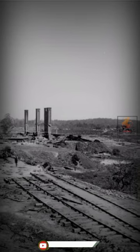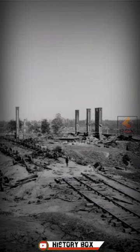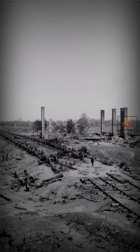Ruins of CSA General Hood's 28-car ammunition train and the Schofield Rolling Mill. Near Atlanta, Georgia, September 1864.